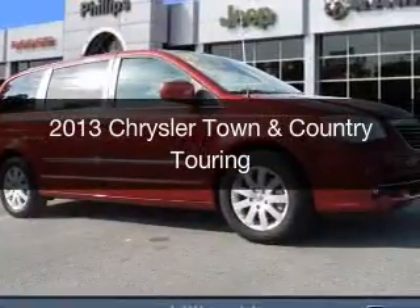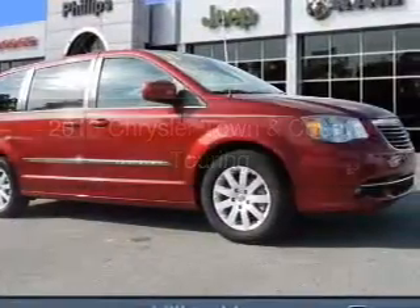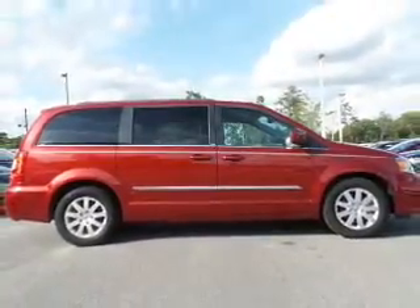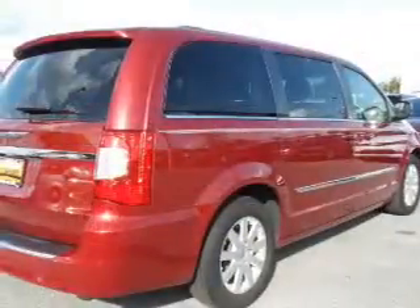This is a used 2013 Chrysler Town & Country. It's powered by Front Wheel Drive, a 3.6 liter, 6-cylinder engine, and an automatic transmission.